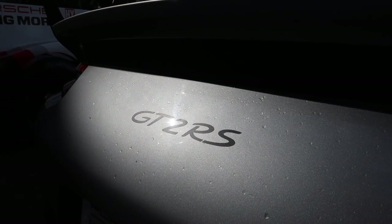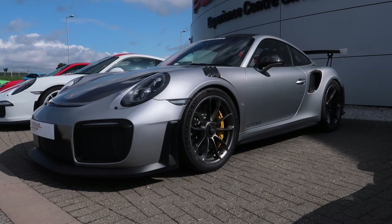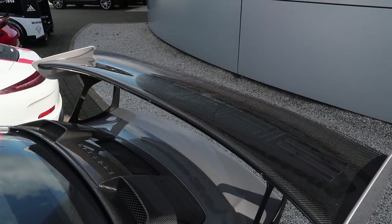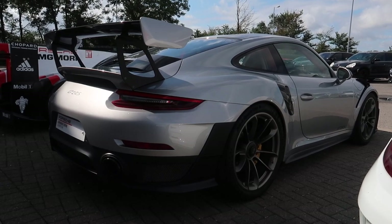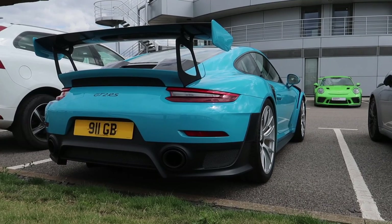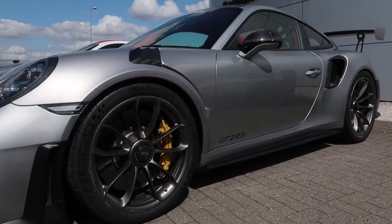Here is the GT2 RS — a 3.8-litre six-cylinder turbo producing 691 bhp and 553 foot-pounds of torque. It gets you to 0-62 miles an hour in just 2.8 seconds. It's an absolute beast and Porsche's most powerful 911 road car to date. A lot of power runs through the rear wheels, but in dry conditions its rear-mounted engine and huge tyres mean it can get all of that power down. The GT2 RS weighs under 1,500 kilos and completed a Nürburgring lap in 6 minutes 45 seconds — 10 seconds faster than the 918 Spyder.